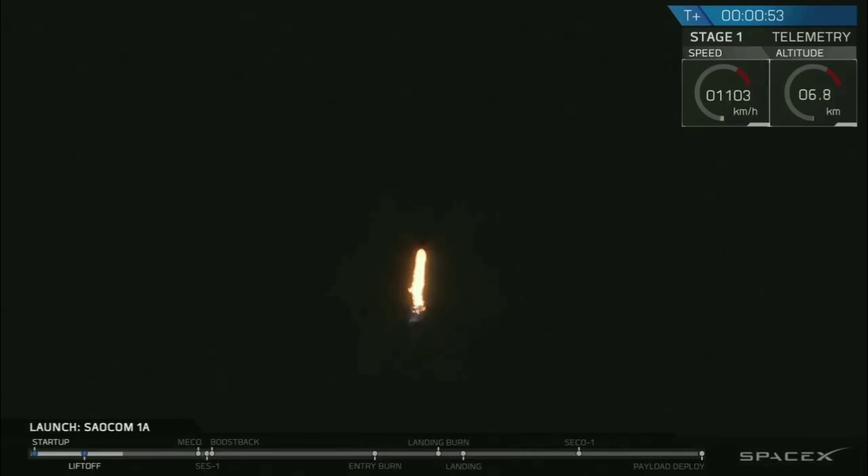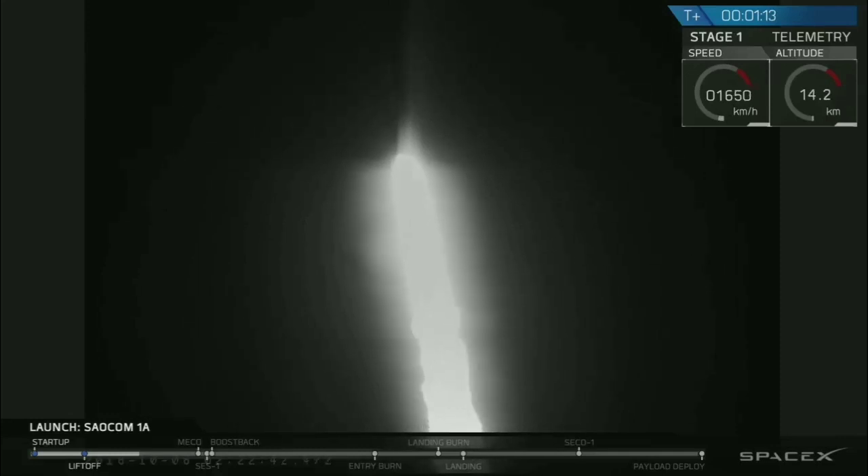You are looking at the Falcon 9 rocket as it ascends through the atmosphere carrying the SAOCOM 1A satellite to low Earth orbit. Vehicle supersonic. Right now the vehicle is passing through max Q, which is the point of maximum aerodynamic pressure on the airframe.